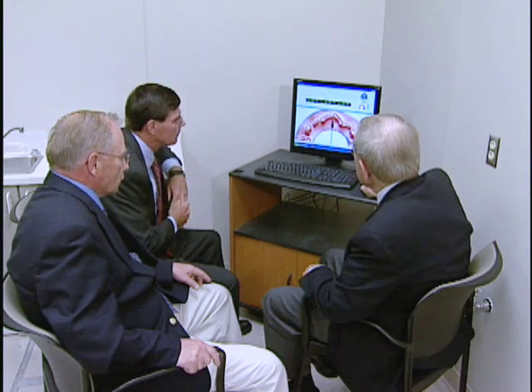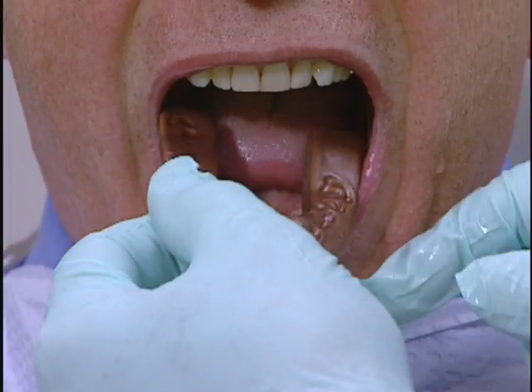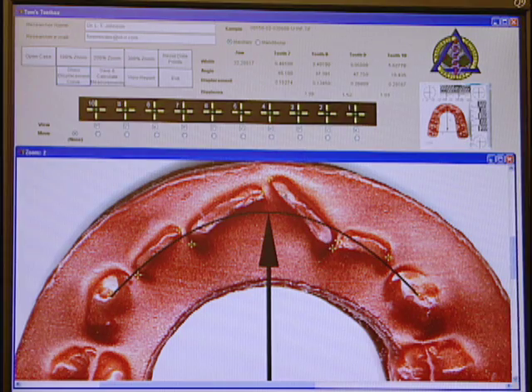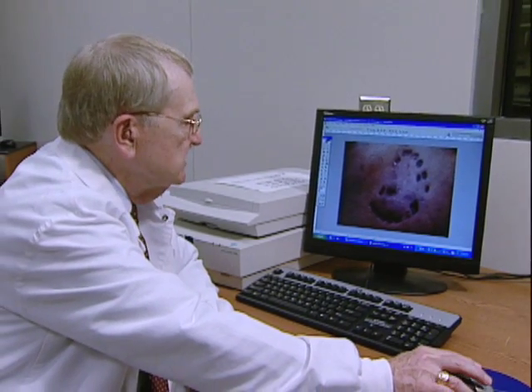Blinka and forensic dentist Thomas Johnson are part of a research team that is standardizing how bite mark evidence is cataloged and then matched to a suspect's teeth. They're creating a database of volunteers' teeth. Specialized software digitally measures characteristics like arch width and tooth rotation, and the program could then compare these details with images of actual bite marks.